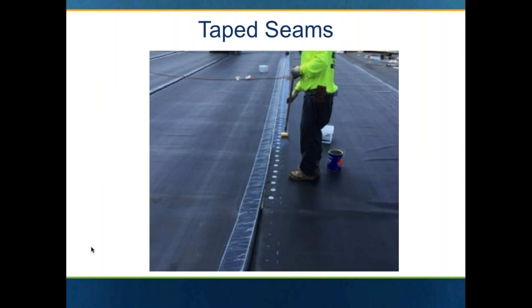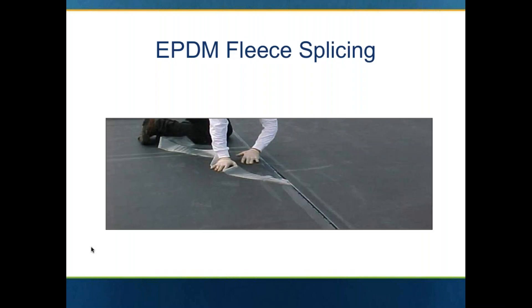The key difference with EPDM versus the TPO or PVC is that it will use taped seams. Typically with a fleece back EPDM, the tape will be on the seam already. Once that tape is on the seam, you'll prime it, roll it in, then pull the release on that tape and roll it in to make sure that it's completely tight.